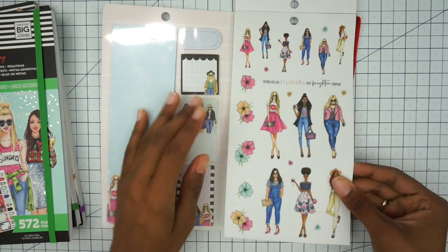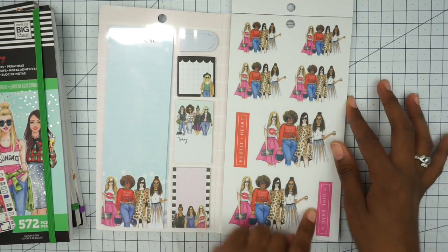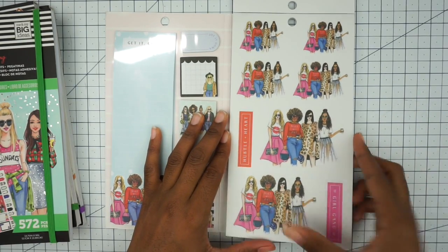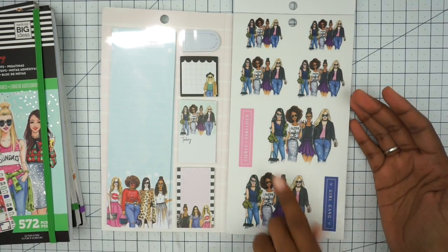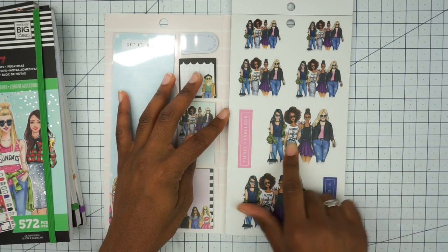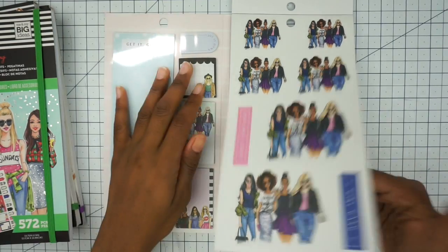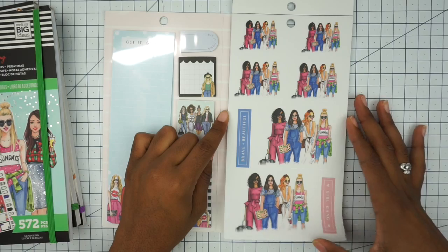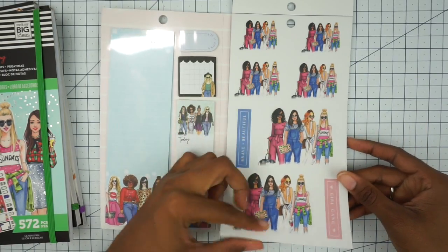Then we have them in groups. These are so cute. This one says 'hustle heart' and this one says 'girl gang' — I think those are very gorgeous. And then we have another girl gang, and then 'fierce and fabulous.' Her shirt is so cute, it says 'glitter is always an option.' I don't like glitter though — I think it gets everywhere. And then we have girl gang again, and 'brave and beautiful.' Whoever designed the outfits did a really good job.